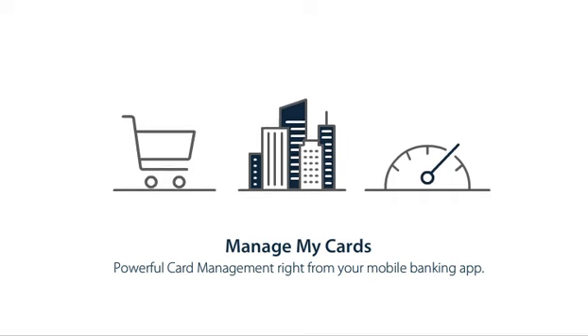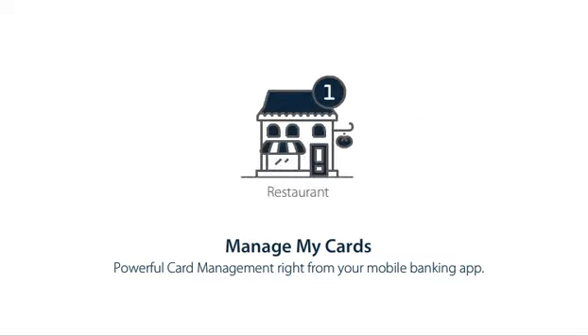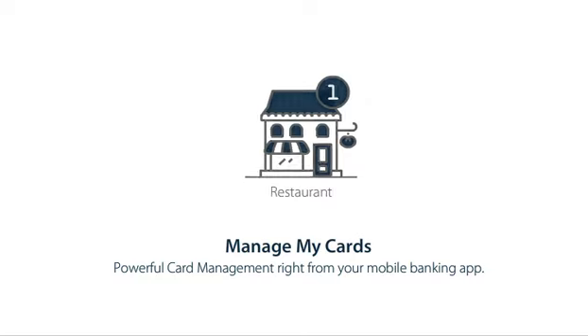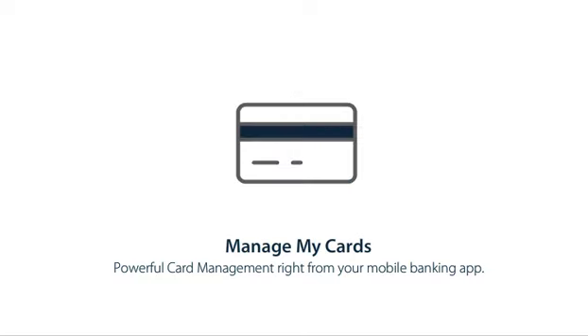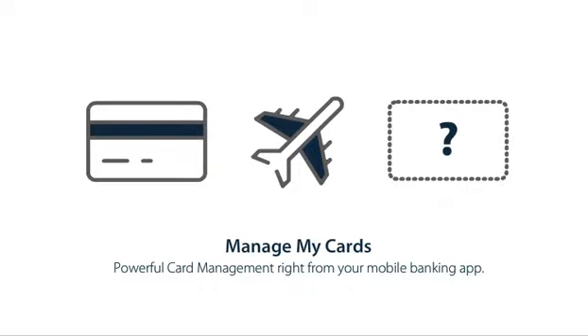Take charge of your financial future with card controls that limit transactions by merchant type and transaction type, or add alerts to know precisely when and where your card is used. Turn cards on and off, set up travel plans, and report lost or stolen cards with just a few taps.